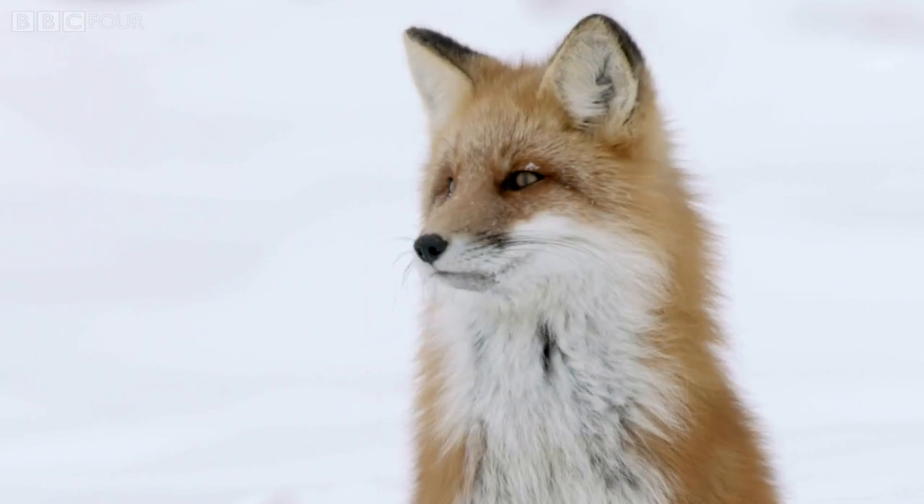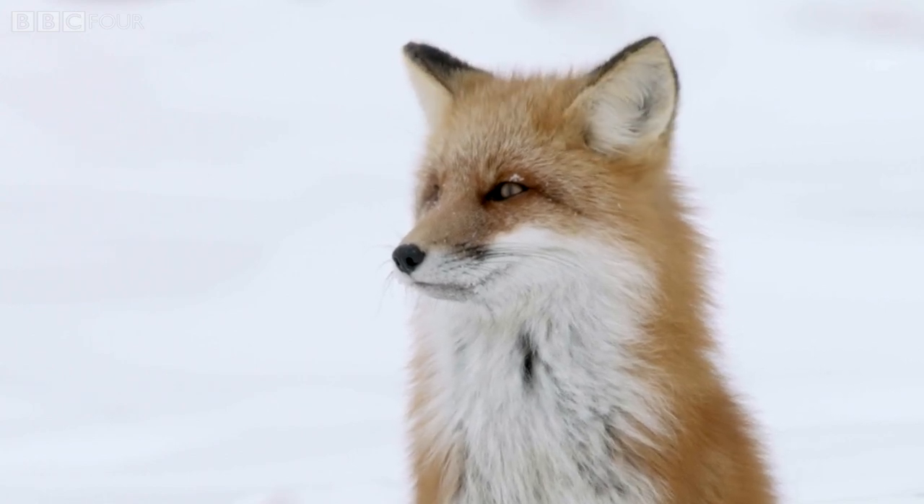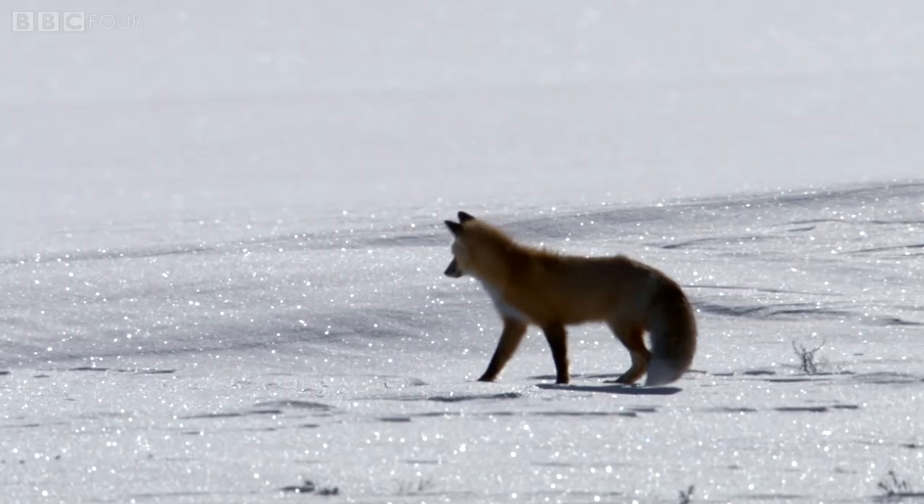More than a dozen separate muscles finely tune the position of the ear canal, so the fox can identify a sound and locate it more accurately.